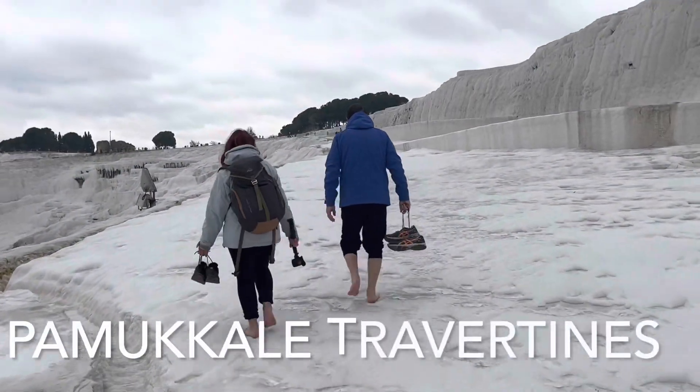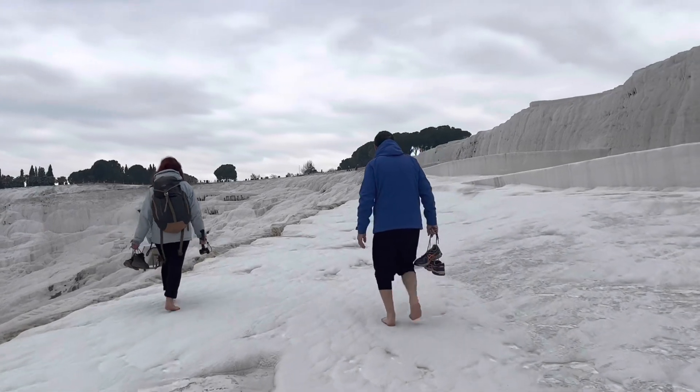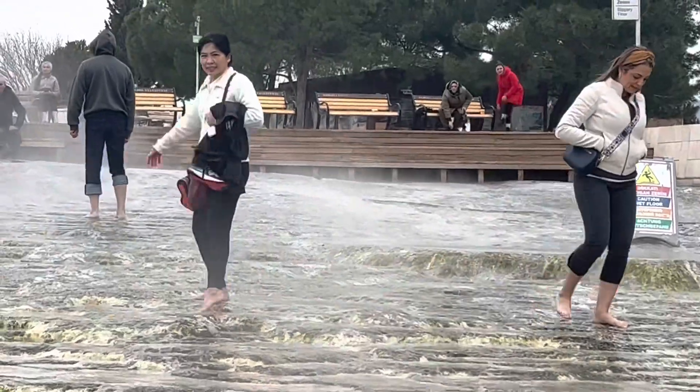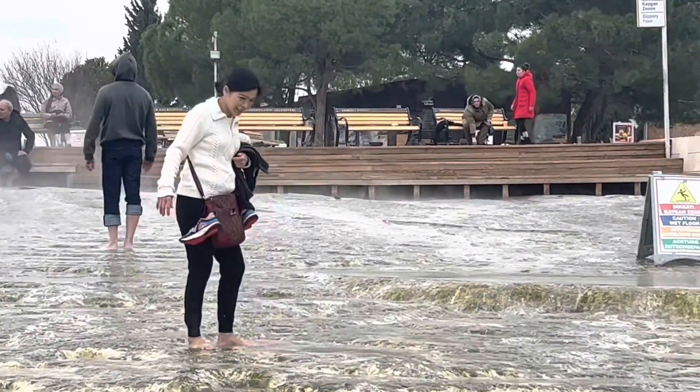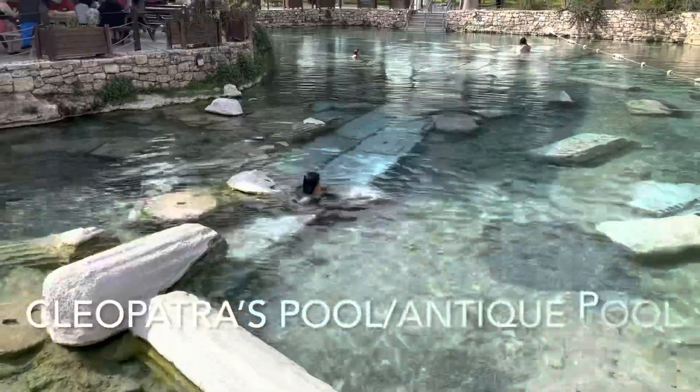This is the Pamukkale Travertines, or cotton castles, that you can find in Pamukkale. It looks like snow from far away, but it isn't — it's mineral formations that build up on the rock. It's cool.